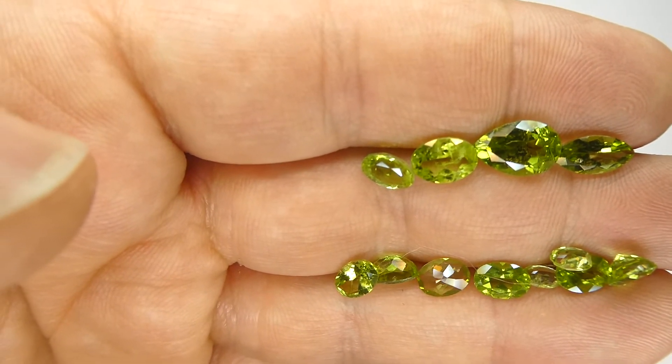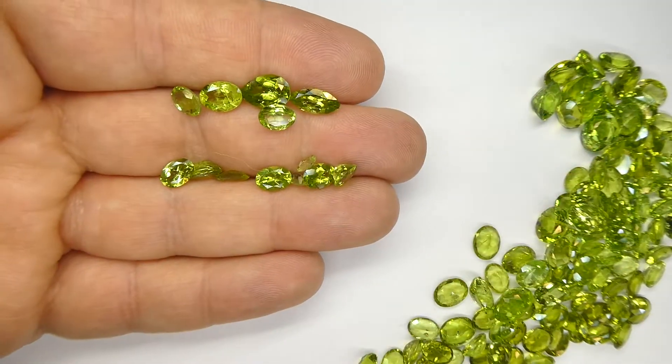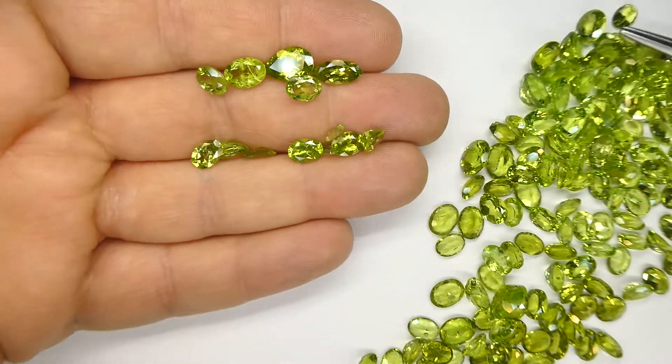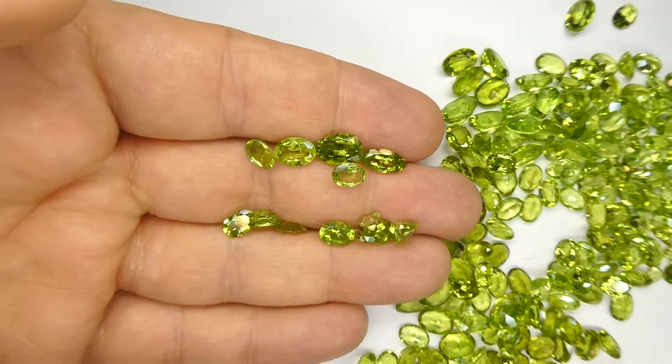Nice looking and definitely a lot of money to be made with this lot. A lot of margin here. And if you're just willing to spend a little bit of time with it, high grade out the best material, you can very easily make your money back with a few percent — less than 5% of the parcel should pay for the entire thing.